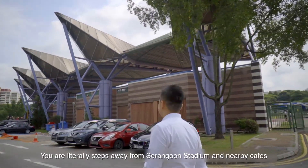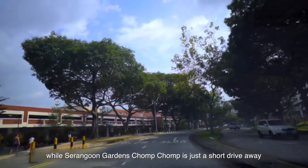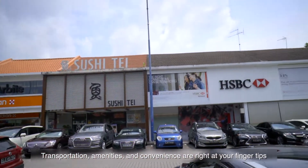You are literally steps away from Serangoon Stadium and nearby cafes, while Serangoon Gardens Chomp Chomp is just a short drive away. Transportation, amenities and convenience are right at your fingertips.